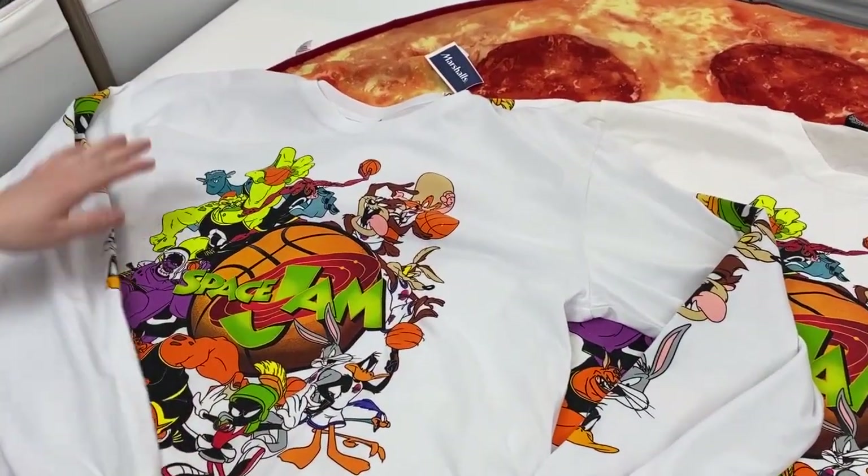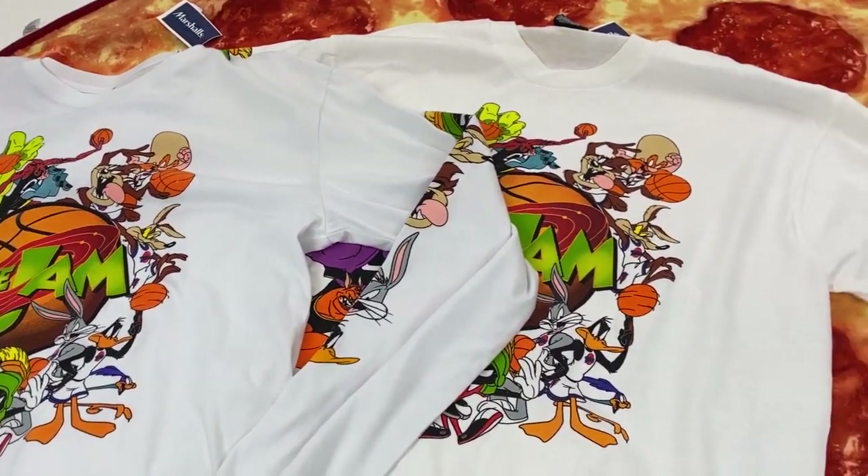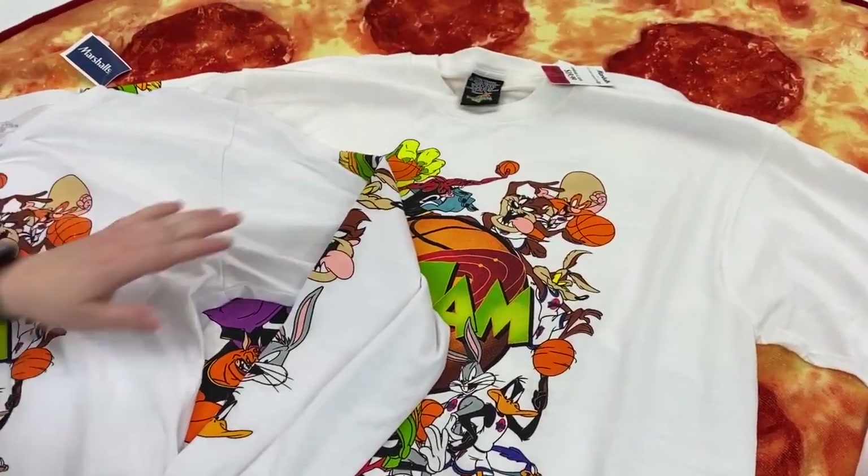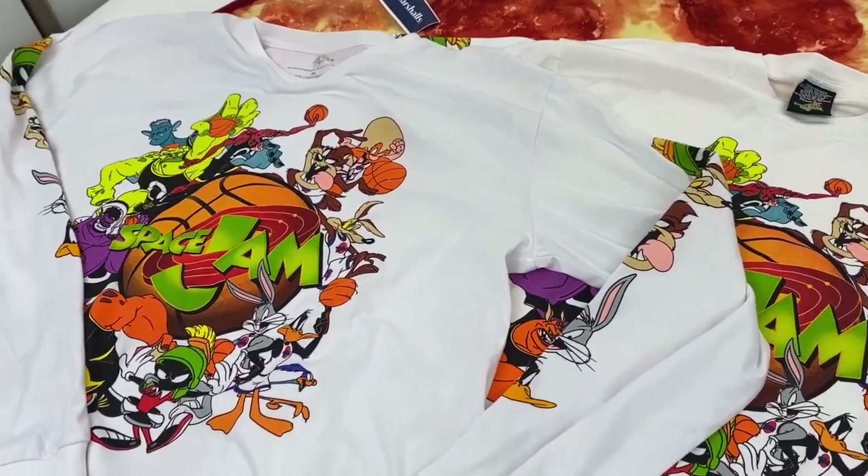Here they are — the exact same t-shirts, both for $15 on sale. I guess your next place for sourcing vintage tees is going to be Marshall's. If you want some fire t-shirts, maybe head down to the Ross.